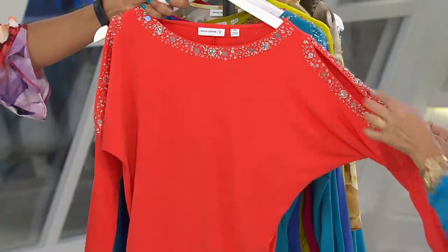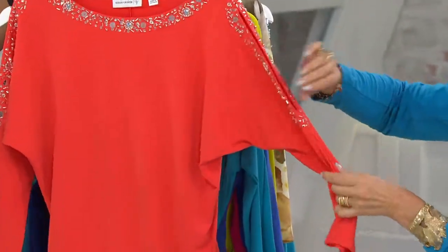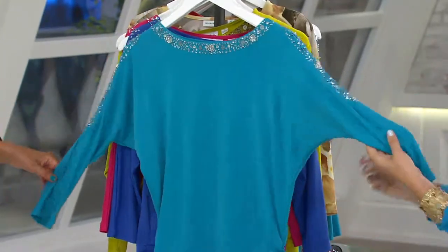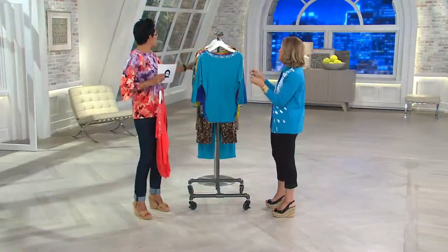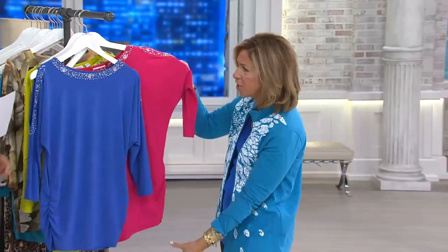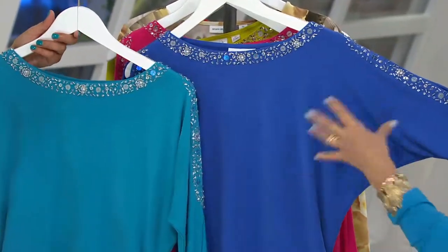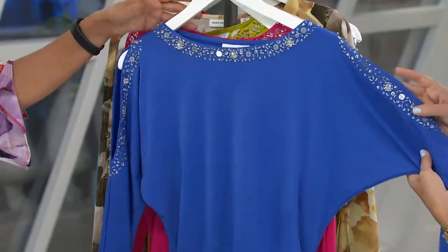This is your vibrant orange, extra large to 3X — it has a slit up at the arm, not a big hole, not a cold shoulder, just a little peek-a-boo. Here is your seaside teal, extra large to 3X — such a pretty color, wear it with a white jean casually or dress it up super dressy. And here's dazzling blue — it's a little purplish, like an iris color. Beautiful.